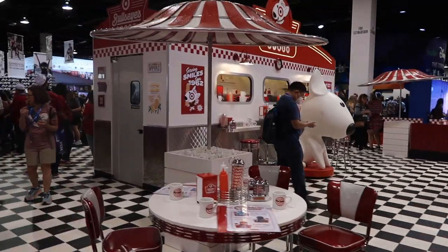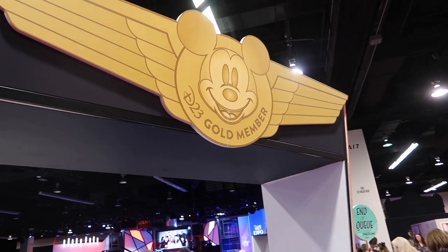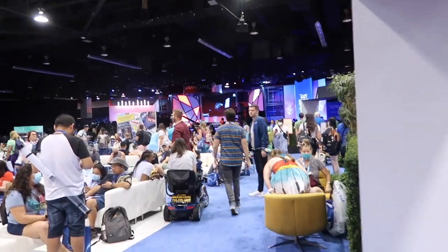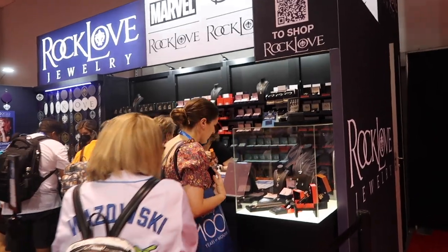This is adorable — it's like a little Target store but it looks like a diner. We are heading into the gold member lounge, so exciting, it looks very relaxing. I just finished some more shopping at Rock Love where I got my Raya necklace.